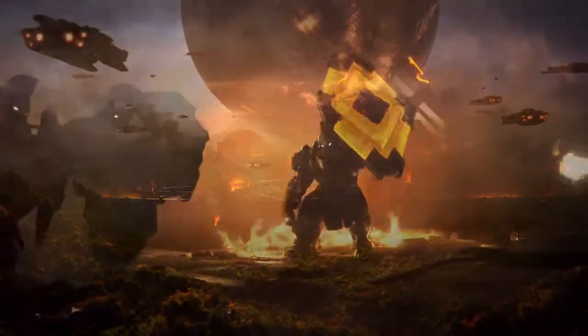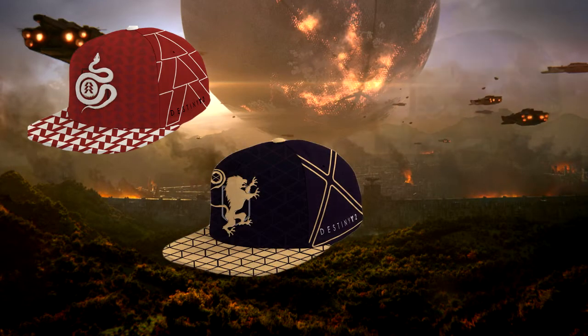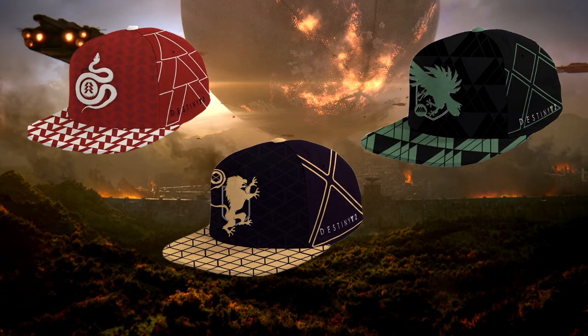Now looking at these 6 pieces of merchandise, people in the community have started to speculate whether or not we can grab any info from these pieces of apparel, more so the fact that these may be pointing to a new subclass we could be getting for each class in the game.